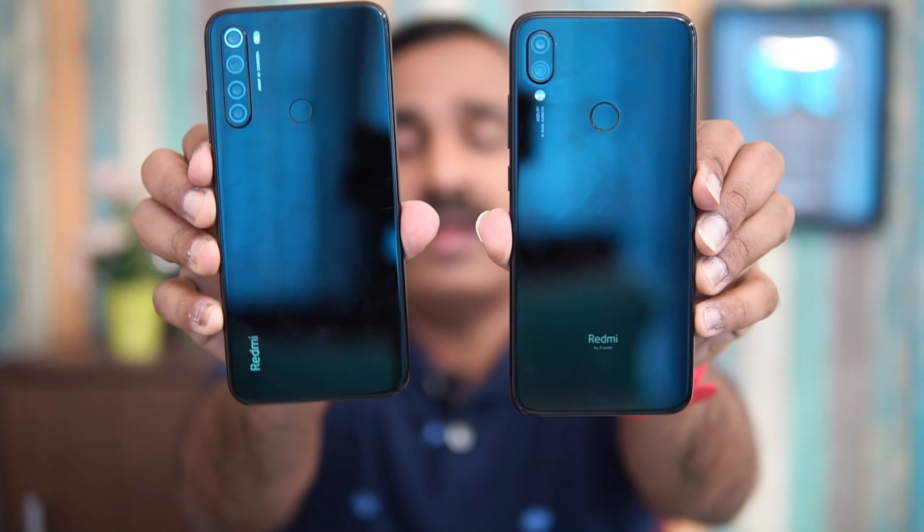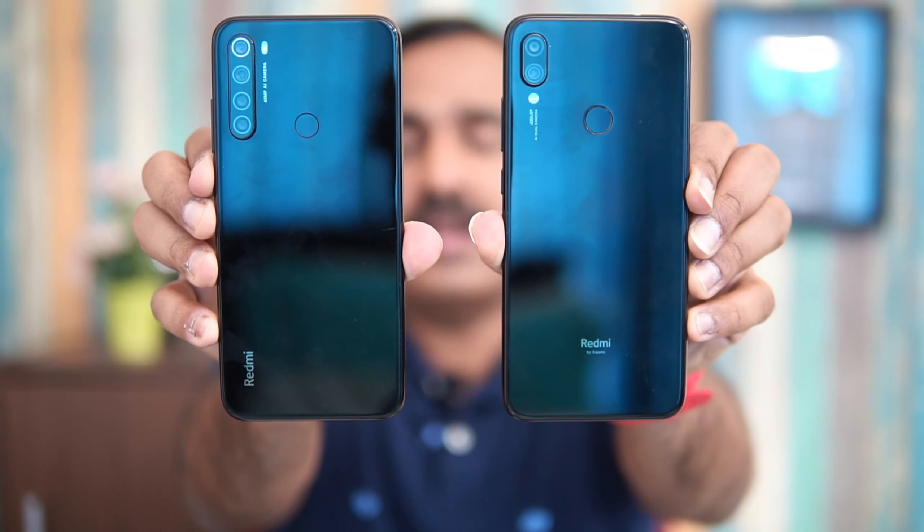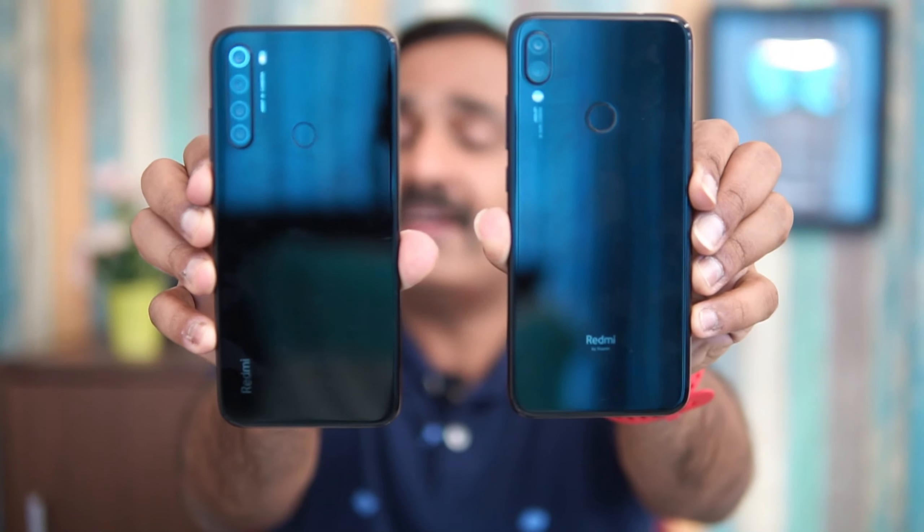We've been getting a lot of queries on which is the better device to buy — the Redmi Note 8 at ₹9,000 or the Redmi Note 7 Pro at ₹10,000. We are going to analyze all the aspects and see which areas these two devices excel in. First, let's have a look at the design and build quality.